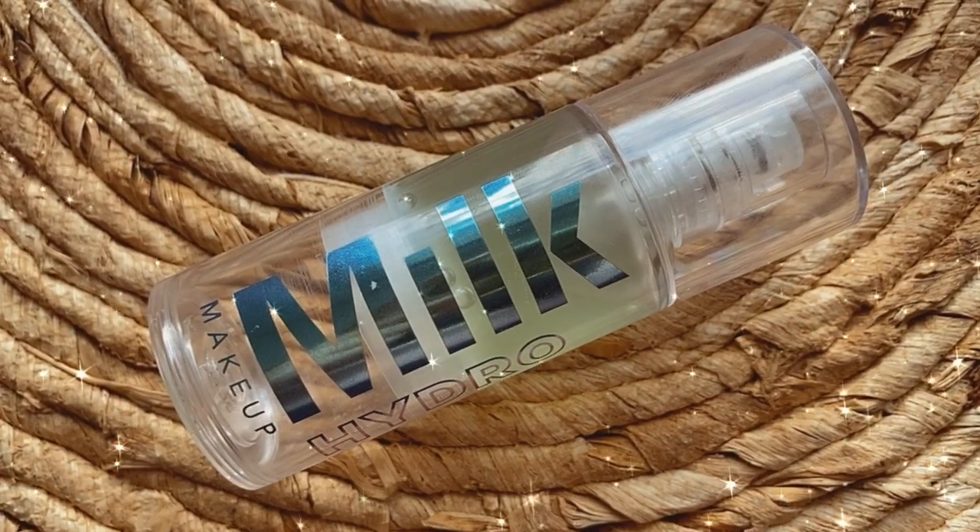I'm pulling out my Melt Hydro Grip. I take this out during the summer or if I'm going on vacation to a hot and sweaty place because this stuff is incredible at gripping down your makeup so it lasts all day. It's great for oily skin as well. I'm going to put a generous amount, mostly in the center, concentrating the most where I usually get oily.